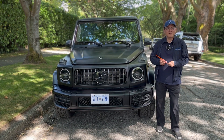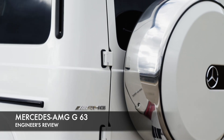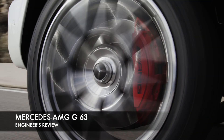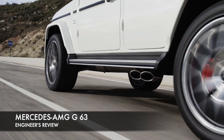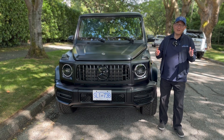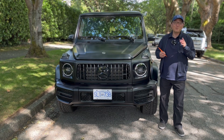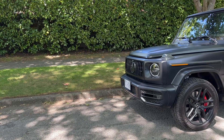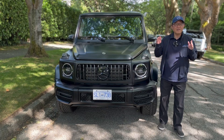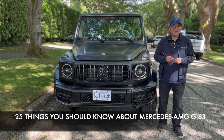Hello everyone, it's David from Automotive Press. Guess what I have this week? This is a Mercedes-Benz AMG G63, which is a G-Class or G-Wagon as we call it. Perhaps the most desirable SUV in the world, but it's also very expensive. There are so many unique things about the G-Class or G-Wagon that you might not be aware of. I'm going to do a full engineer's audit and go through the entire vehicle, and then tell you 25 things you should know about this Mercedes-Benz G63.